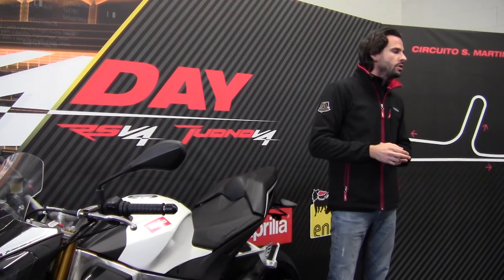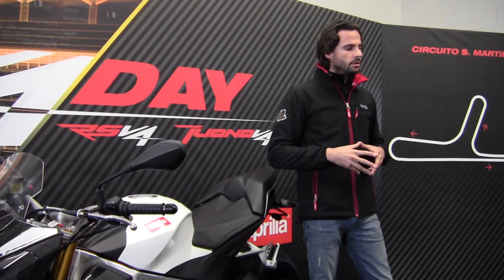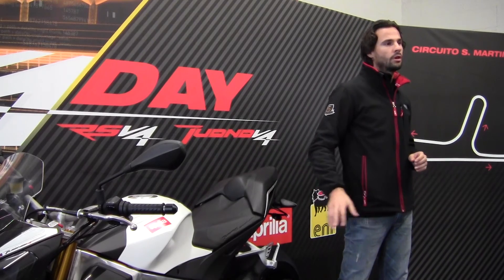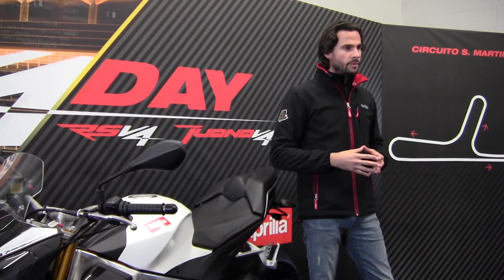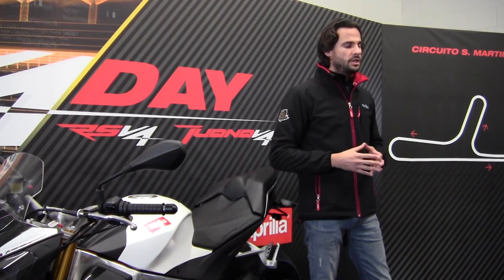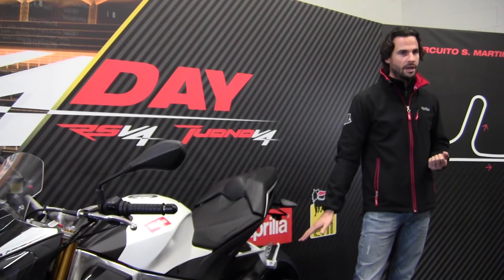Considering our racing DNA, we always declared that an ABS system would be fitted on our top-end V4 motorcycle only when we were sure it had the best braking performance on the race track. Well, finally, today that time has come. We are proud to introduce the new V4 ABS. We are talking about a Bosch ABS system that allows three different maps, plus the RLM functionality — Rear wheel Lift-up Mitigation — a system that ensures the rear wheel maintains ground contact under hard-braking conditions.